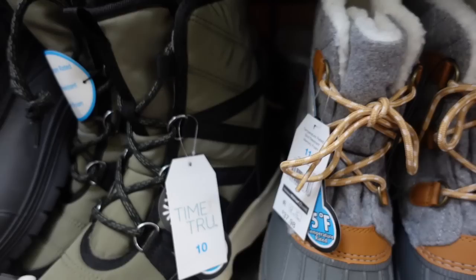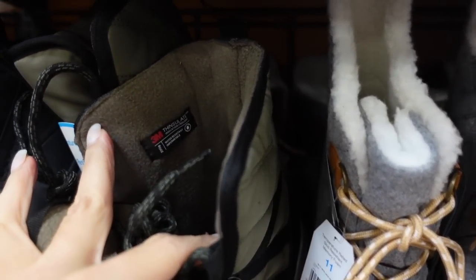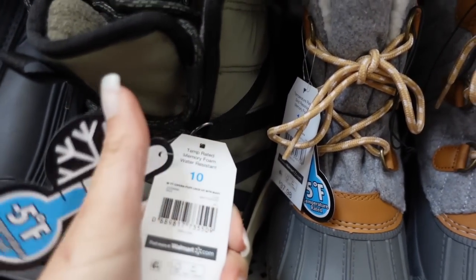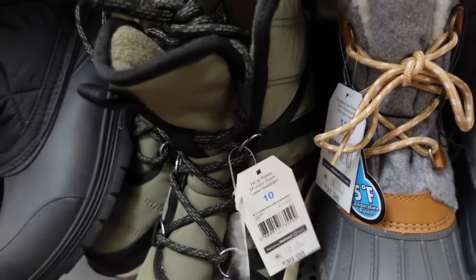Also new from Time and True — these have a platform bottom that laces up with complete fleece on the inside and 3M Thinsulate. These are $39.98 and can go down to negative 5 degrees temperature rated.